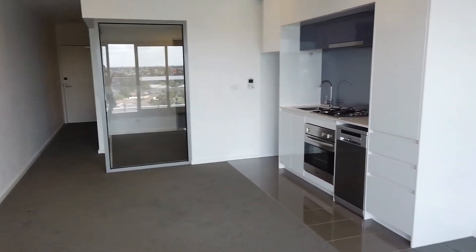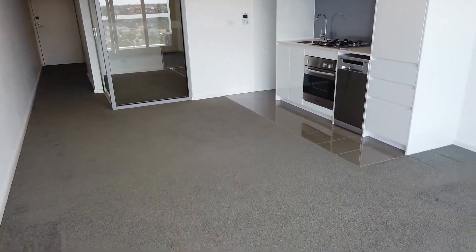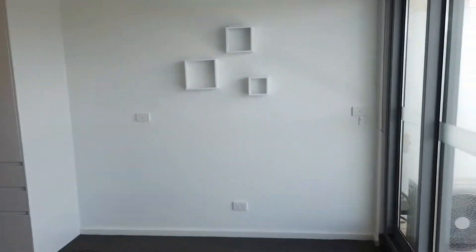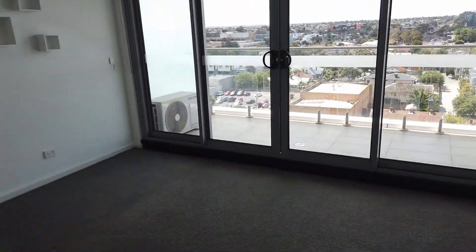So let's have a look around the property. As you can see the living space is very spacious. It's fully carpeted, has air conditioning, and opens up to the balcony which I was on earlier, and you can probably already tell that the area itself is very light filled.